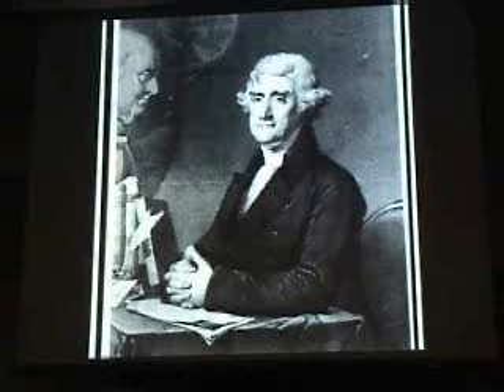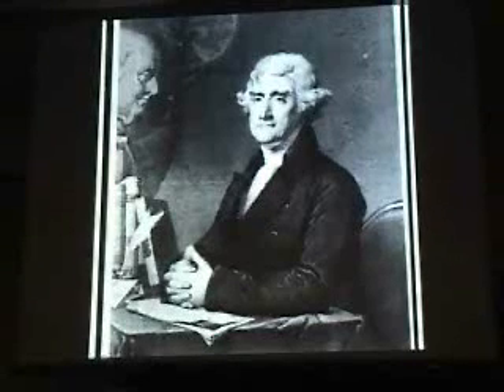Some of them went into Jefferson's own personal museum. Several of them went to the Philadelphia Academy of Sciences, where they are today. Next time you're in Philly, you can stop and see a lot of them there.